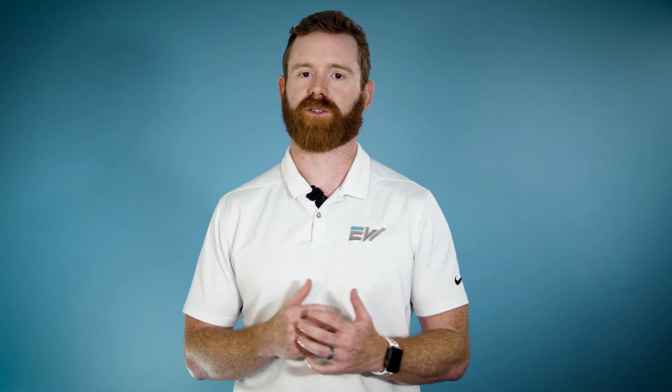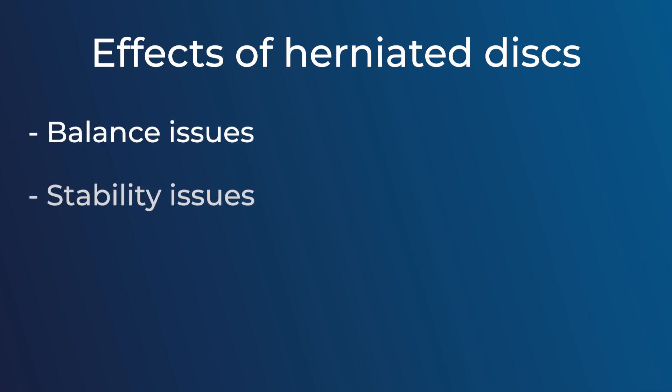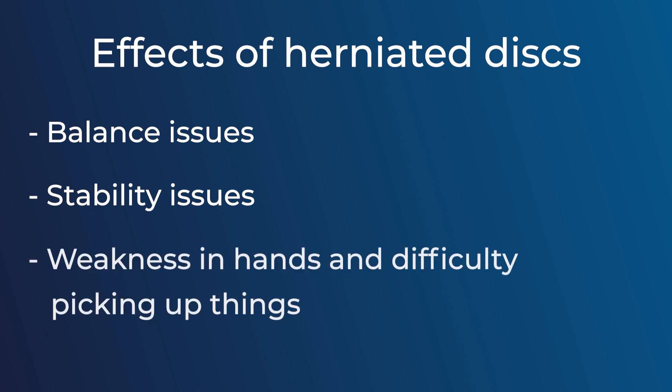If the herniation goes on for too long, you can start to have issues with balance and stability, especially if it's affecting your leg. If it's affecting your arm, you can start to see weakness in the hands and difficulty picking things up.